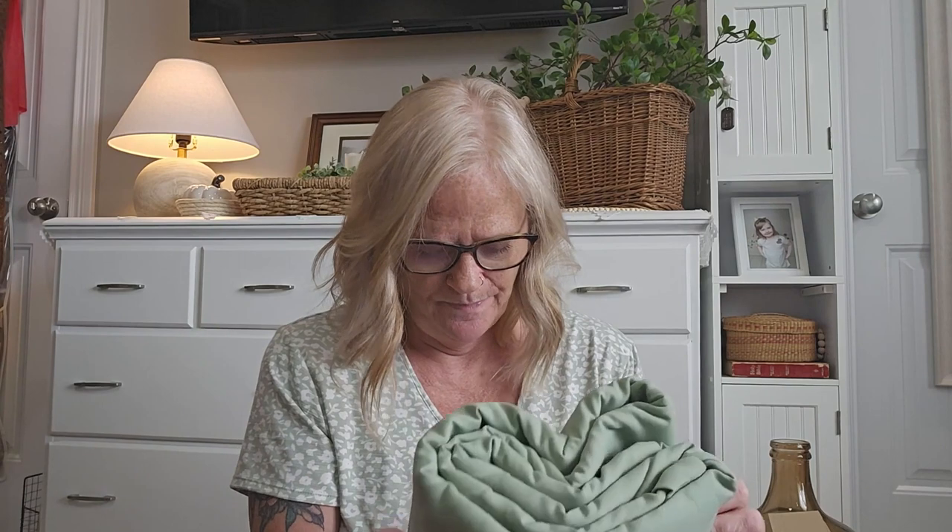I got this duvet cover and it has two pillowcases. I got it because I love the color and the reviews were really good. I love green. Oh my gosh, it's really soft — really, really soft. It's got the duvet cover and two king size pillowcases. I will try that in the fall. I love duvet covers but oh my god, they're so flipping expensive.